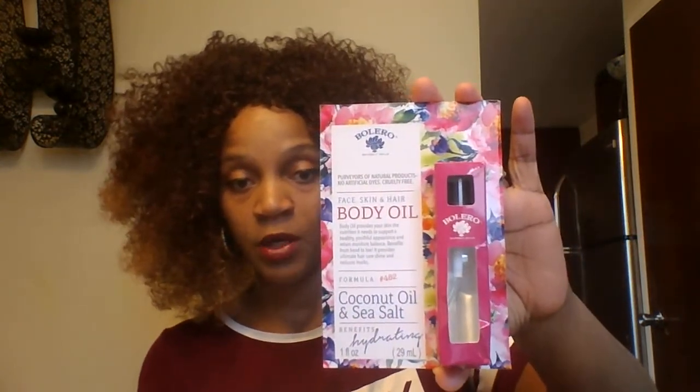I also picked up the Coconut and Sea Salt face, skin, and hair body oil. How awesome is that — this is good for your face, your skin, and your hair. I love coconut — it smells really, really good to me. I cook in coconut oil, so I love me some coconut. And I also found the Bolero Coconut and Sea Salt facial wipes. All natural!